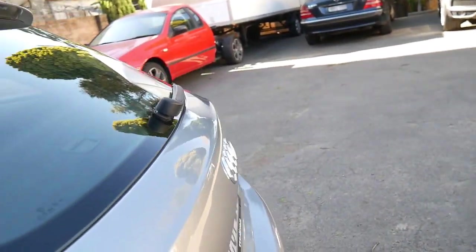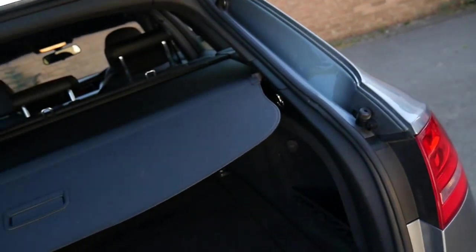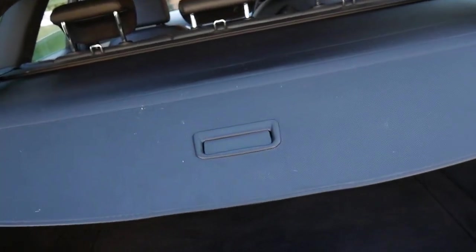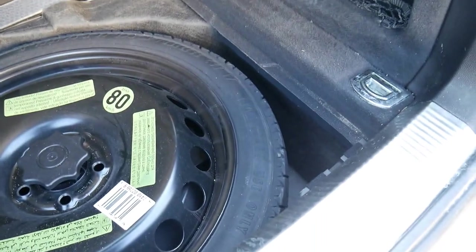The alloy wheels have a couple of minor marks on them which we will be attending to. The rear parcel tray cover is intact and folds forward easily, giving nice access to the boot. There's a mini space-saver spare tyre underneath in good condition — it's not running run-flats, which is great.